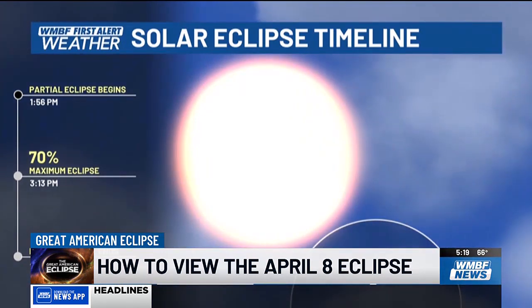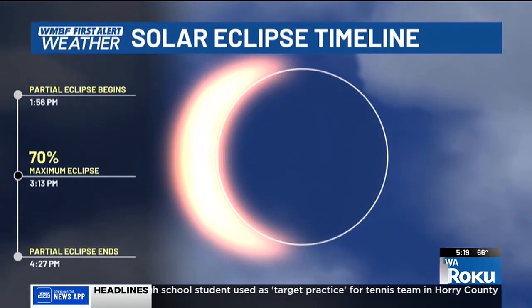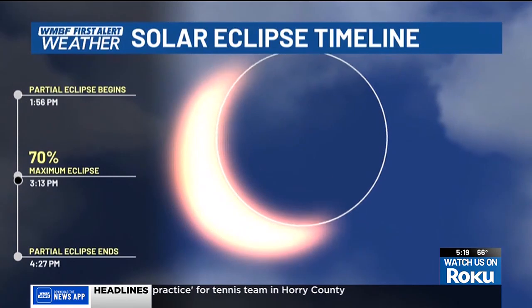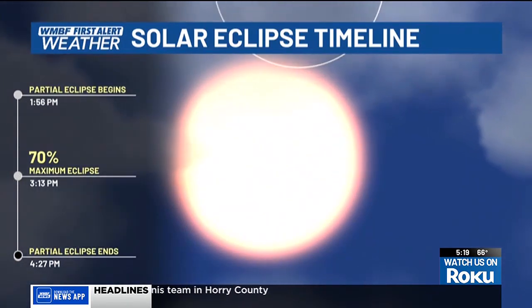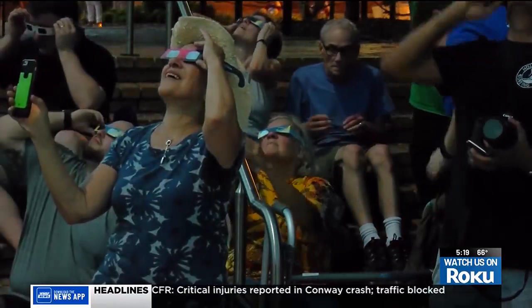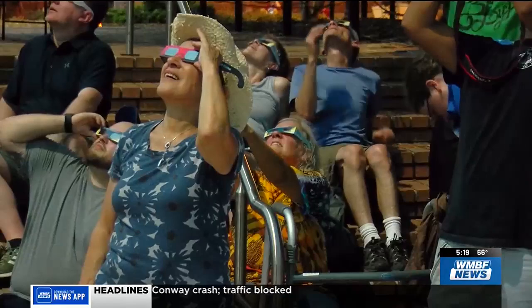Even though we won't see total totality, we will see some effects. By 3:13 p.m. the partial eclipse will reach its peak. While there won't be any noticeable darkening of the sky, it's still worth checking out if you have eclipse glasses. Remember, you're looking at the sun, so if you're going to watch the eclipse, it's important to protect your eyes by wearing eclipse-safe glasses.